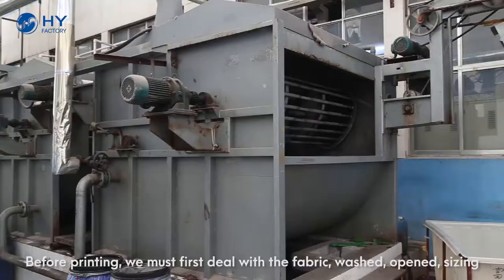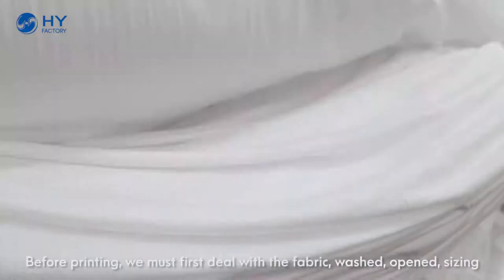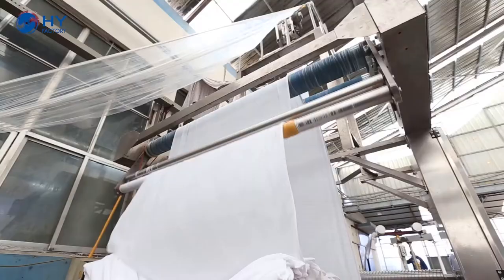Before printing, we must first weigh the fabric, washed, opened, sizing.